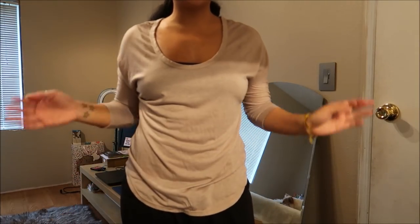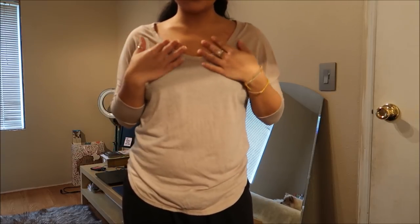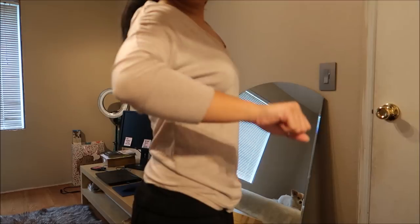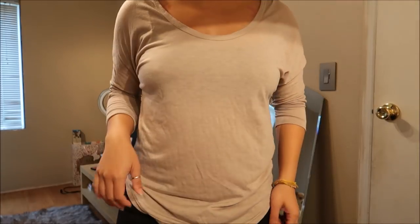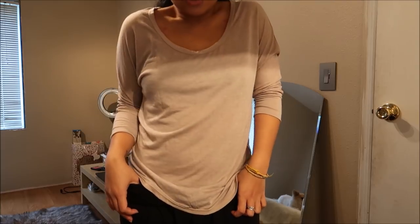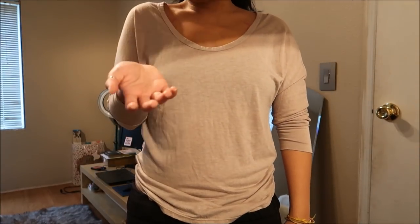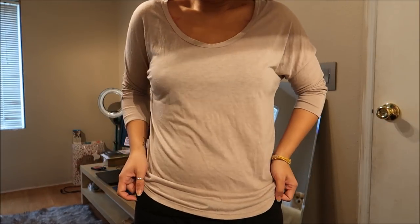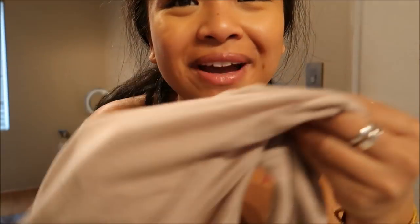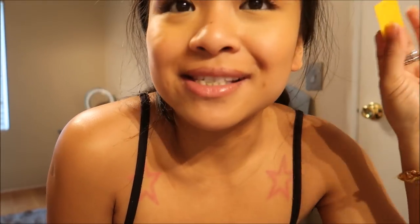This top is by American Eagle in a size extra small and it's just a top with a boat neck which I absolutely love. It's a beige color, quarter sleeve, and just great for a casual day out. I can wear it with jeans and chucks or dress it up with dark jeans and heels. This was originally $2.99 and it's part of the bag sale.